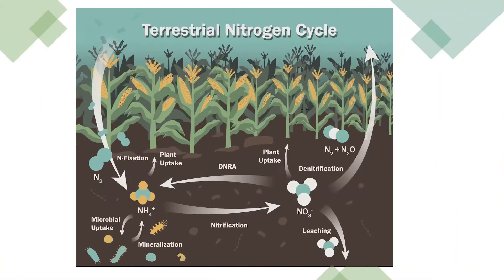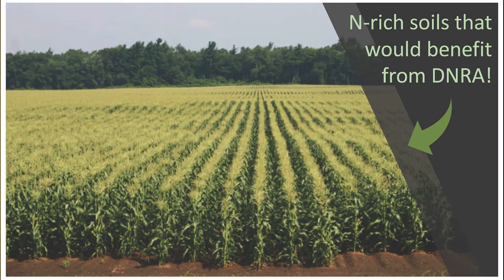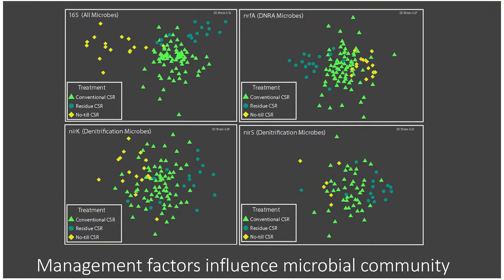What we've discovered is that it's largely moisture and nitrate availability that govern DNRA. What's really fascinating to us is that dissimilatory nitrate reduction to ammonium — the reduction of nitrogen — happens at moisture levels where denitrification isn't possible. So there are situations where we can depend on DNRA to keep nitrogen in the field, and coupled with other nitrogen cycling processes we're studying, we might have a whole suite of microbial processes to enhance nitrogen retention in agricultural systems.